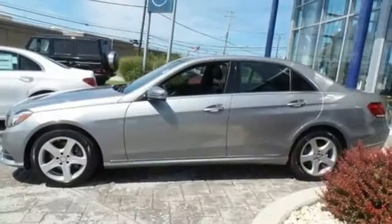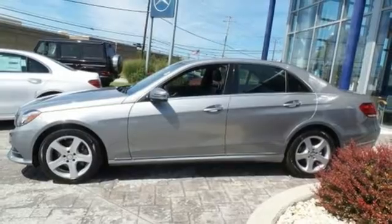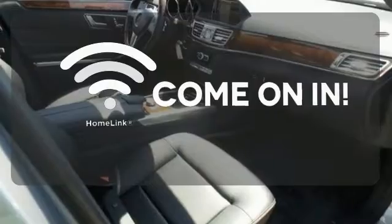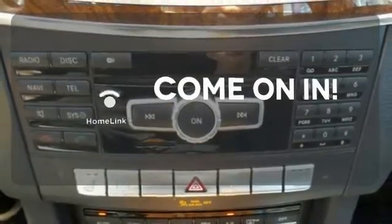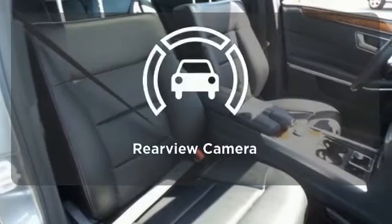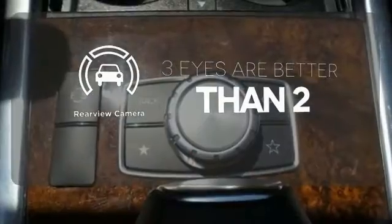It also boasts a CD player with MP3 decoder, climate control, and garage door transmitter. Doors open and your path is well lit with Homelink. The heated seats keep you comfortable no matter how cold it is. The backup camera gives you a clear picture of what's behind you.